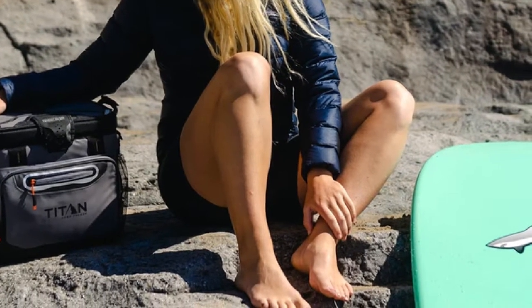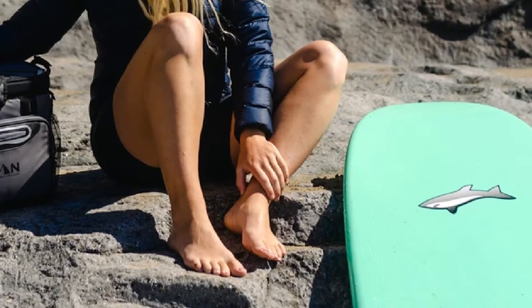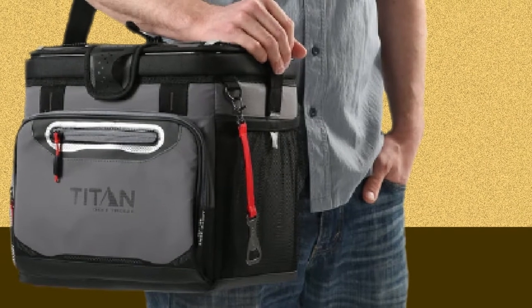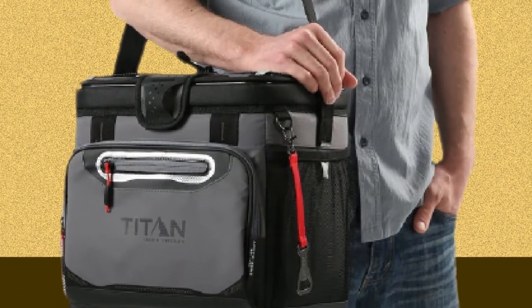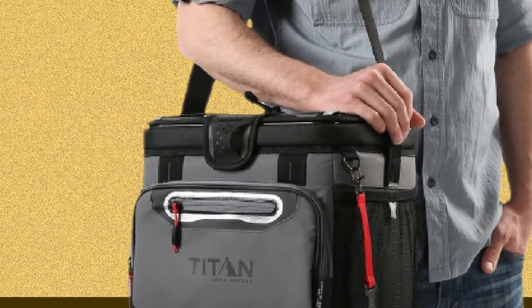Starting with soda cans or any other items requiring cool temperature maintenance, this option contains deep-freeze high-performance insulation with a radiant heat barrier that reflects heat instead of absorbing it. The Titan contains a patented flip-open zipper-free lid which allows for quick, seamless access to food and drinks.